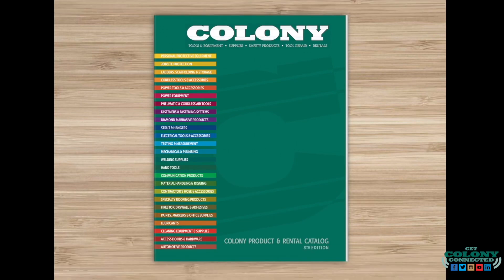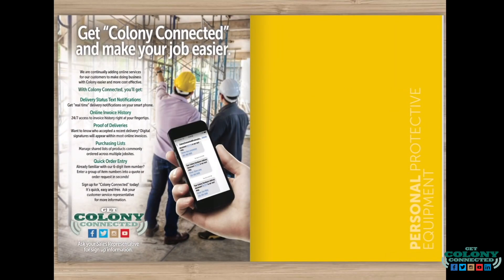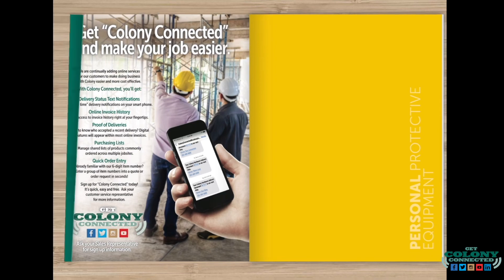Call your Colony sales rep today for more information and take Colony with you wherever you go. And don't forget to stay Colony Connected.